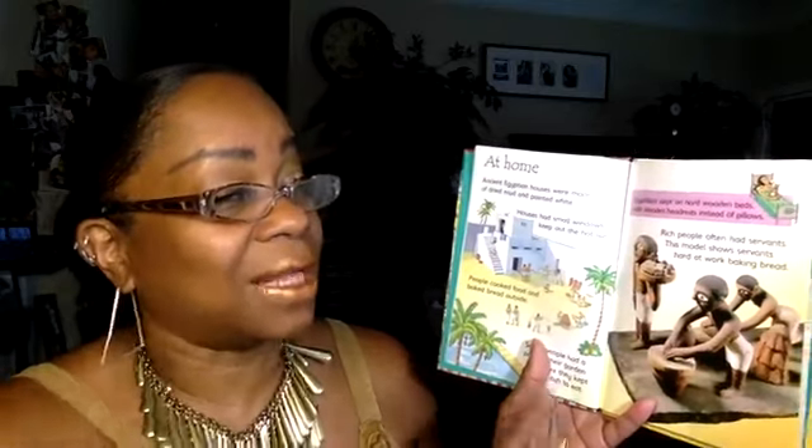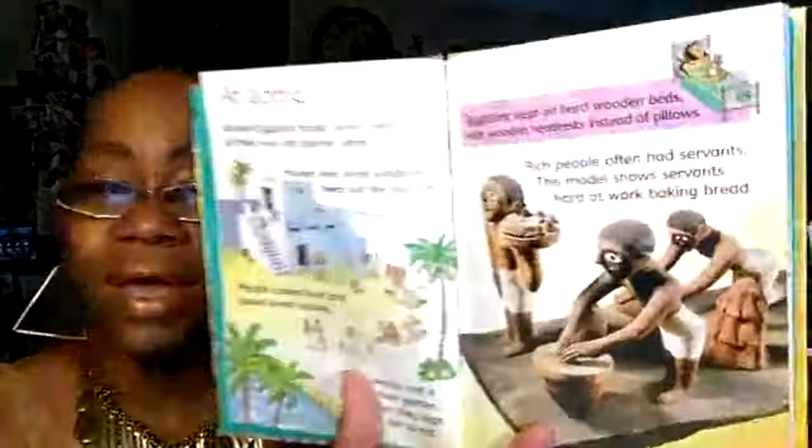At Home: Ancient Egyptian houses were made of dried mud and painted white. They had small windows to keep out the hot sun. People cooked food and baked bread outside. Some people had a pool in their garden where they kept fish to eat. Egyptians slept on hard wooden beds with wooden headrests instead of pillows. Rich people often had servants — this model shows servants hard at work baking bread.